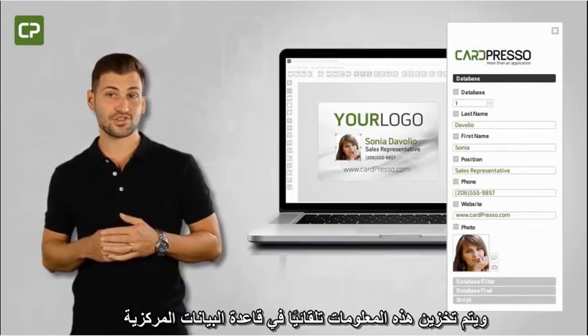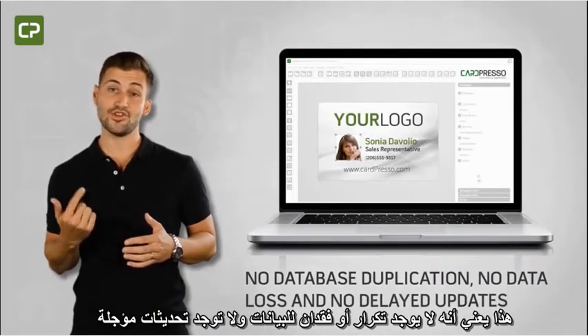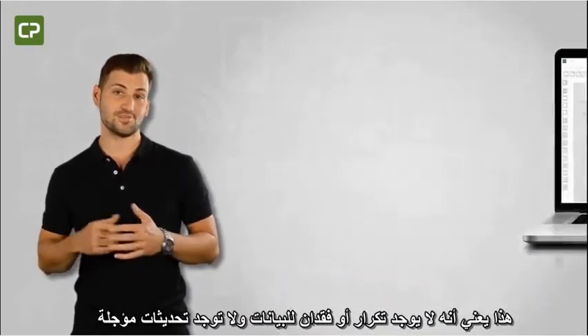automatically saved to your centralized database. That means no database duplication, no data loss, and no delayed updates.